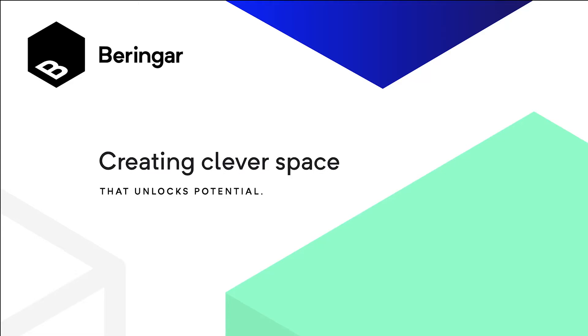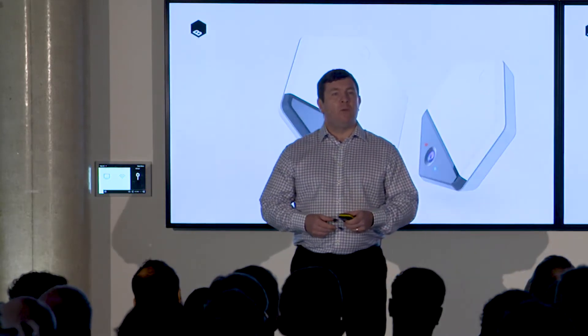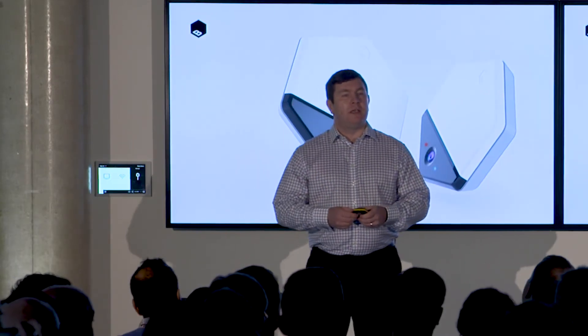Hello. We're Behringer, and we create CleverSpace. So how do we do that? We do it with smart sensors that are powered by machine learning and make buildings talk.